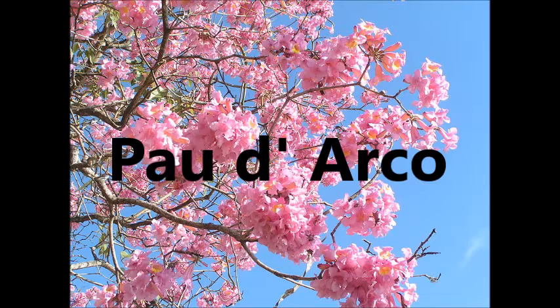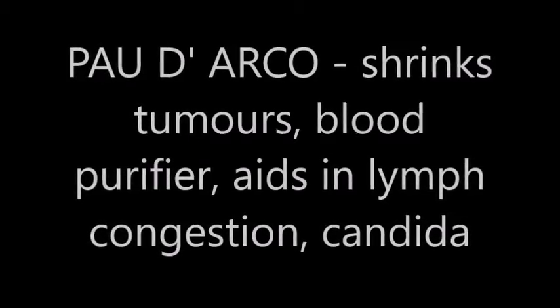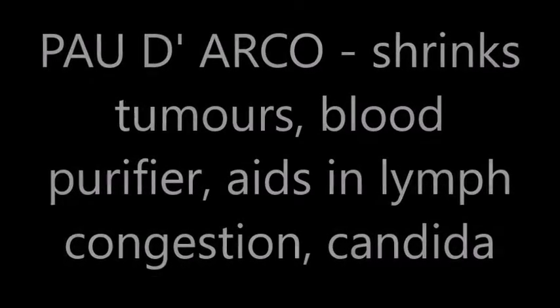Pau d'Arco root works to shrink tumors. It's a blood purifier. It aids in lymph congestion and also candida.